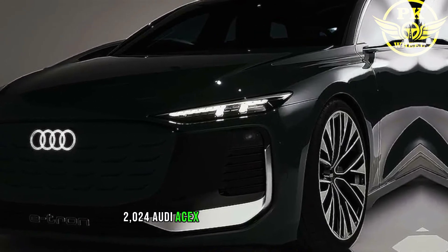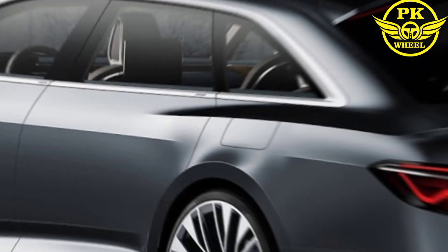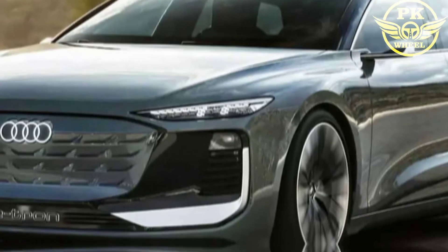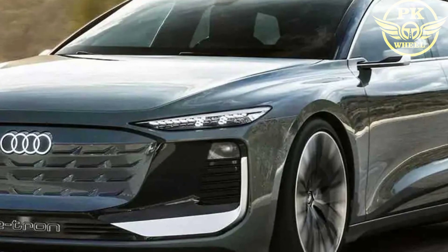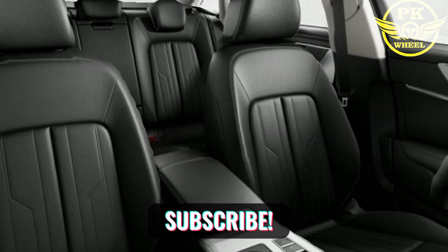The 2024 Audi A6 is a well-rounded luxury sedan that offers a comfortable ride, a powerful engine, and a luxurious interior. It is a good choice for drivers who are looking for a car that is both stylish and practical. Thanks for watching my video — please subscribe to my YouTube channel.